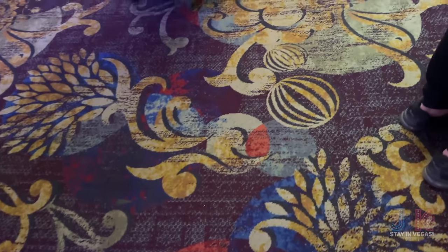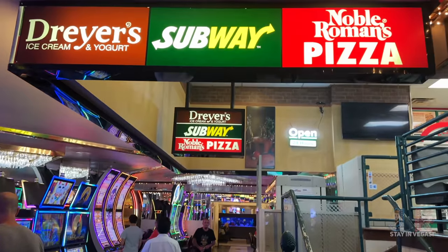Next up, there's a little food court up here that's open 24 hours. They've got some pizza and a Subway. Let's go check it out.